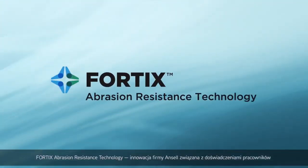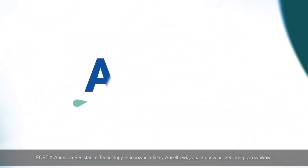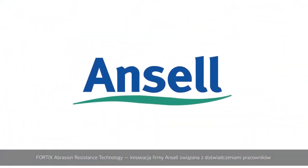Fortix abrasion resistance technology. An Ansell worker experience innovation.